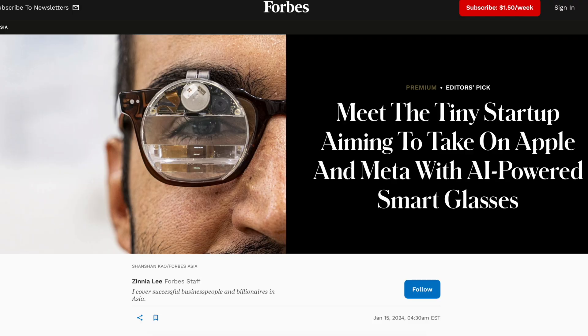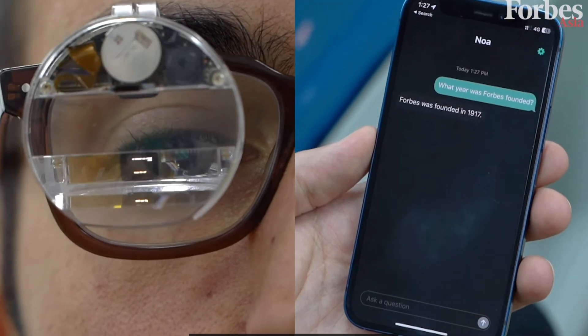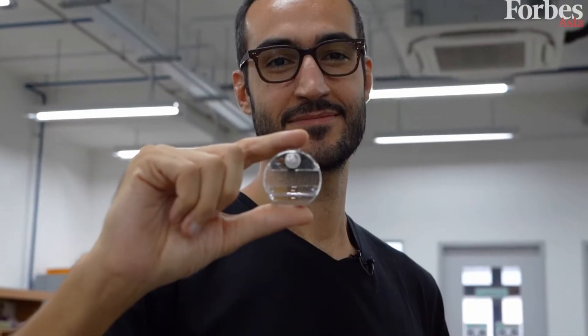Well, it's because Brilliance Labs, the company behind the glasses, has been around for four years. It was founded by a former Apple program lead. And last year, Brilliance Labs already released a product called the Monaco — a single-lens clip-on AR glasses. So technically speaking, Frame is a Gen 2 device.